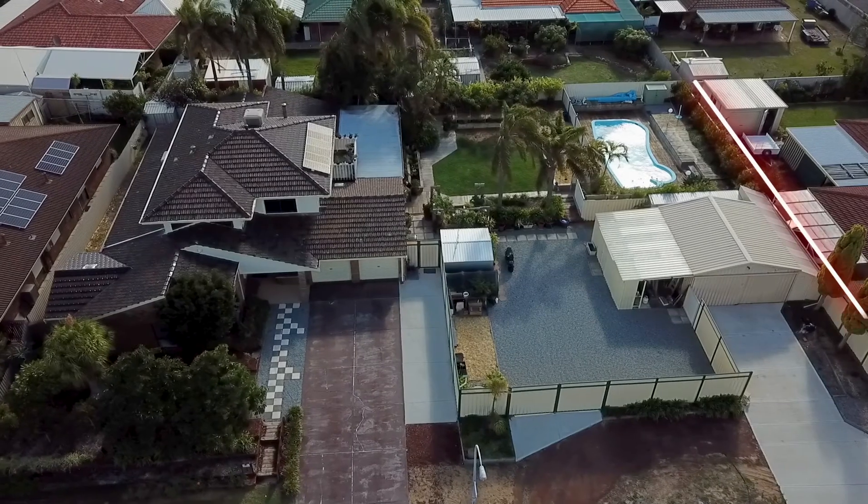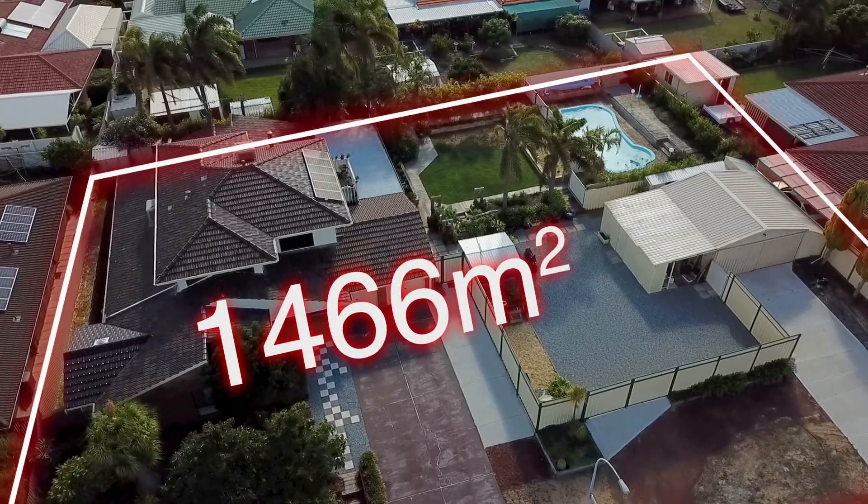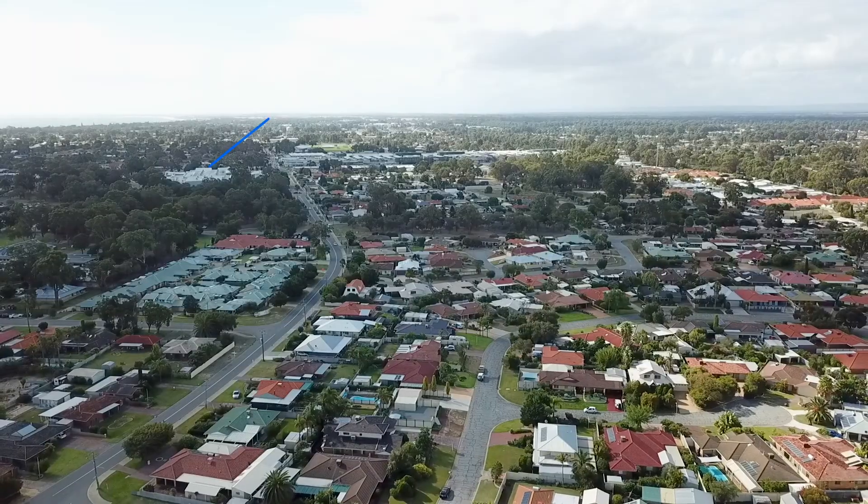Set in the heart of Dudley Park, this huge double block allows that sense of country life with all the benefits of city living right at your fingertips.